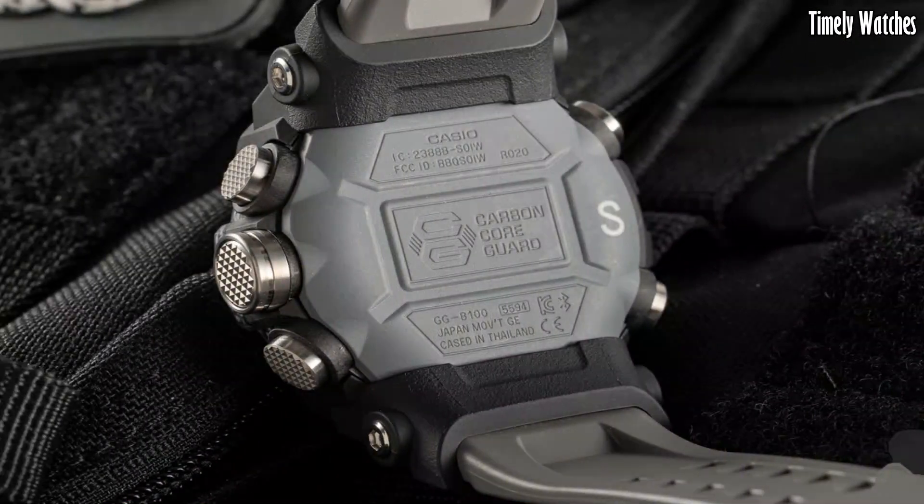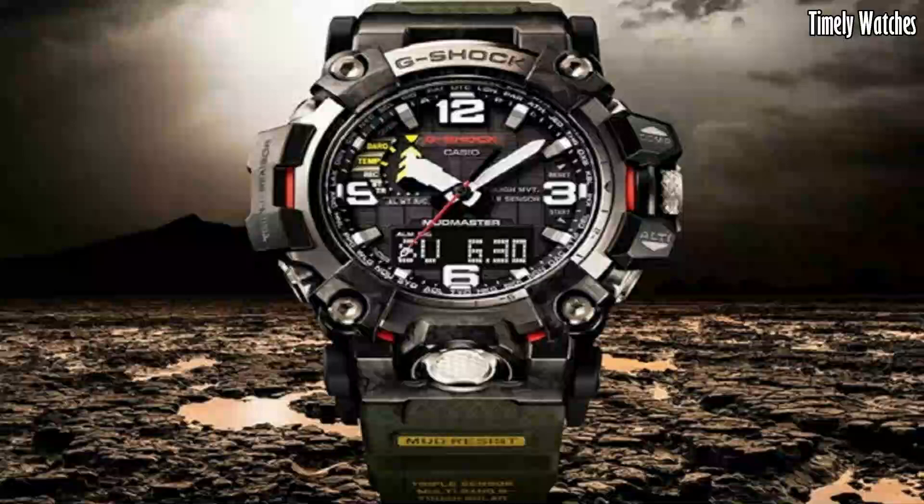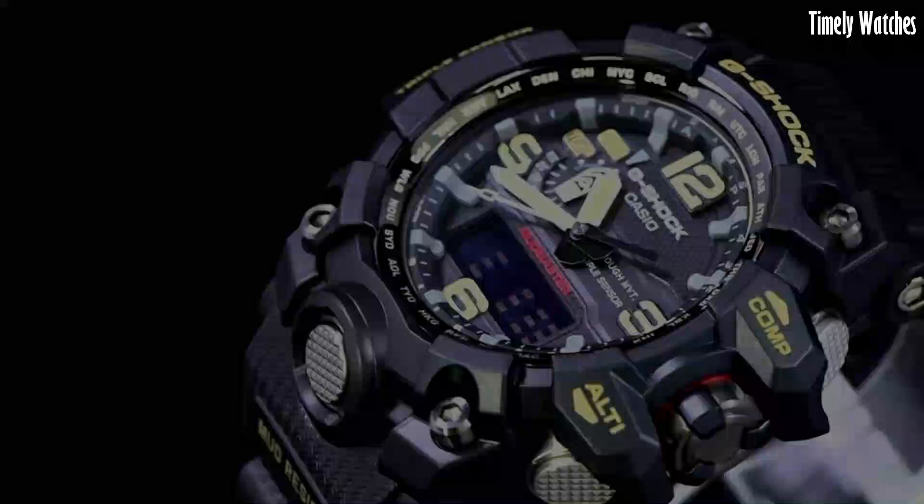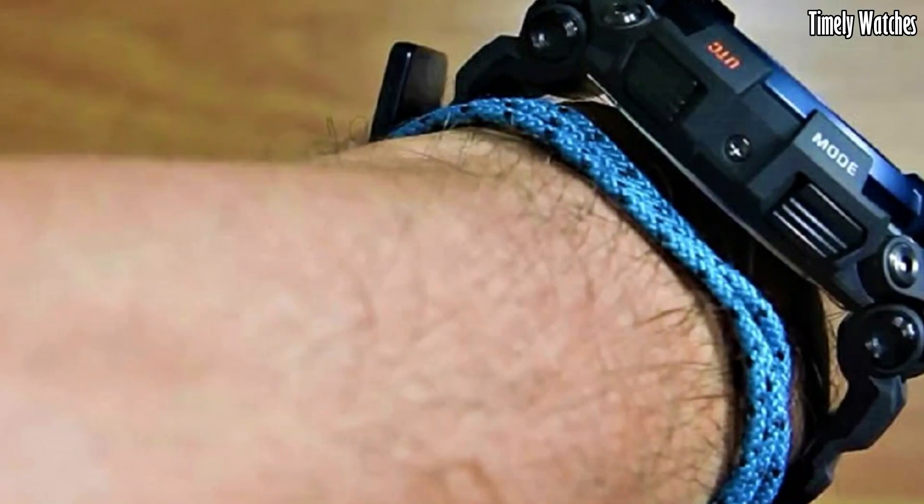These are the best Casio G Shock watches available on the market today. Please like and subscribe to my channel and press the bell icon to get new video updates.